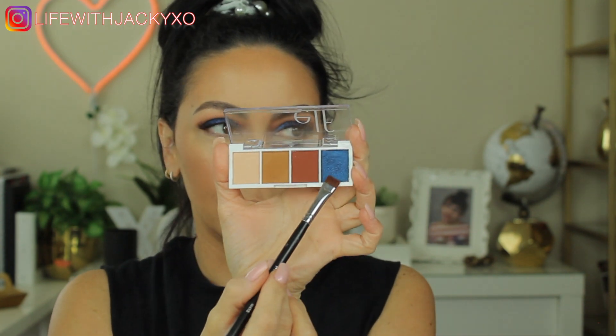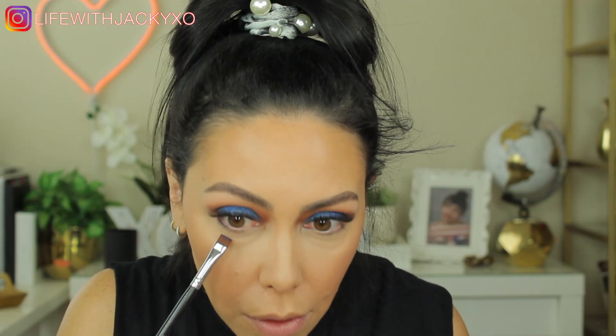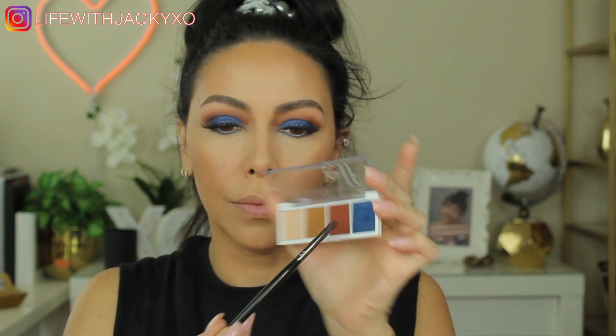Now I'm using the new Orgasm X blush from NARS. I'm using it very lightly because this color is very, very strong, and that's the reason I'm using this brush. Then this highlighter is one of my favorite ones NARS makes — this is Ibiza highlighter. It's got a beautiful champagne-gold undertone, not crazy strong, just right, and I love this highlighter.